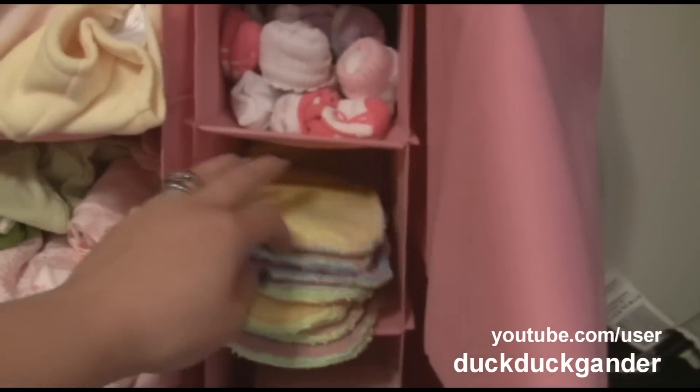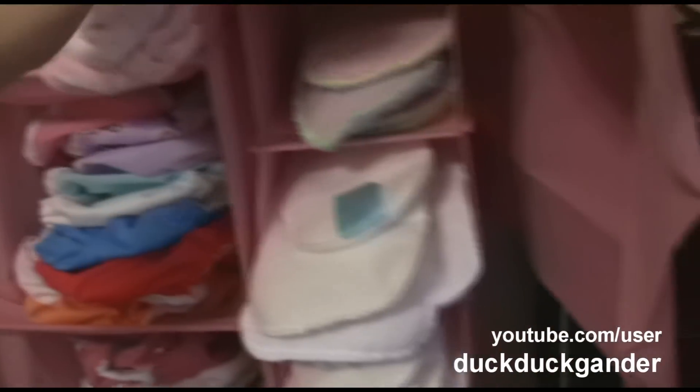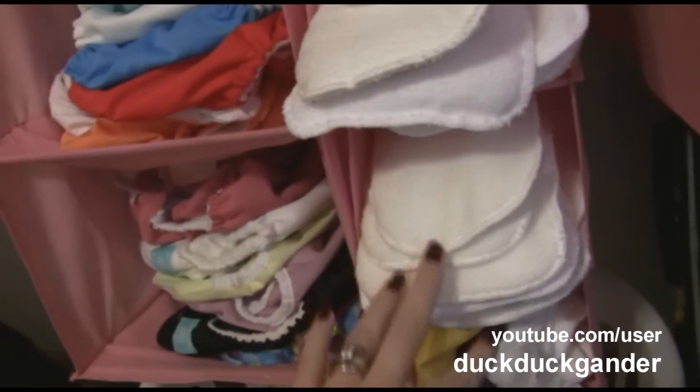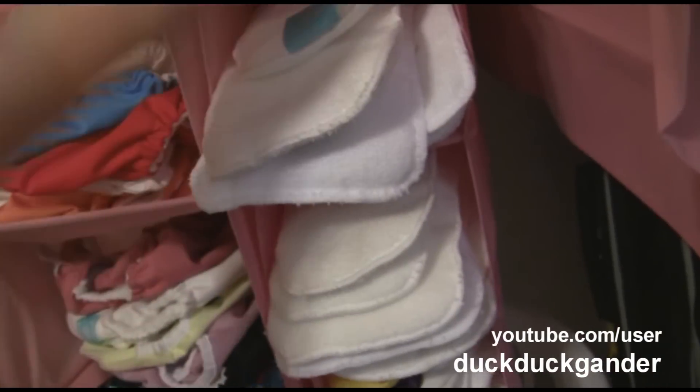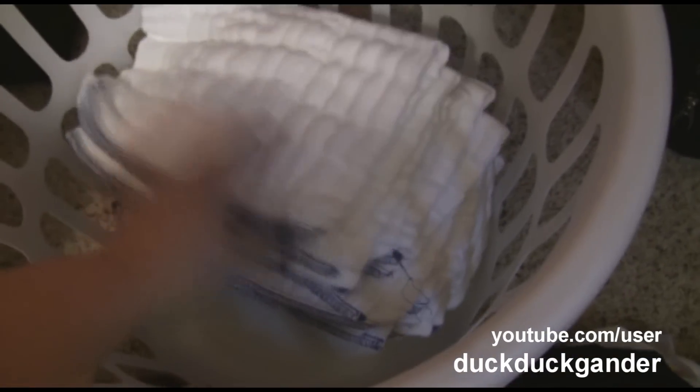Here are some inserts that my mother-in-law made — they're fleece with microfiber in the middle. We have a ton of those. And below that are all the inserts that came with the pocket diapers, so we have almost 30 inserts. Down here are extra pre-folds — probably more than 50 pre-folds. So we have tons.